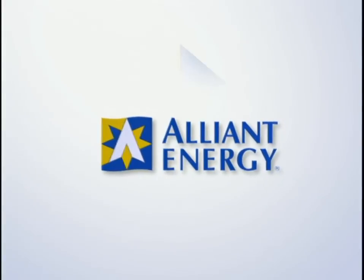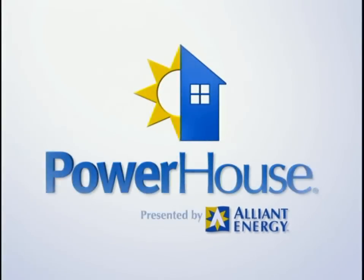You've given us some great tips. Thanks very much. Do you mind if I keep walking around your shop? Absolutely not — and on my way out, I'm going to pick out some filters. Stay with us, we'll be back with more Powerhouse. Alliant Energy — we're on for you.